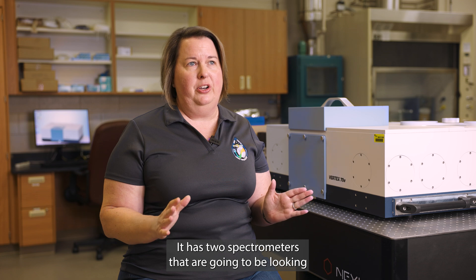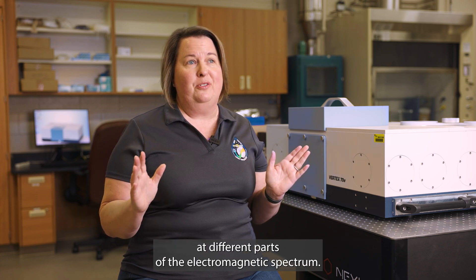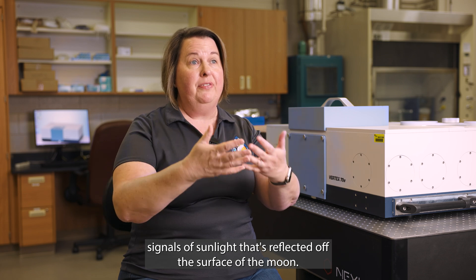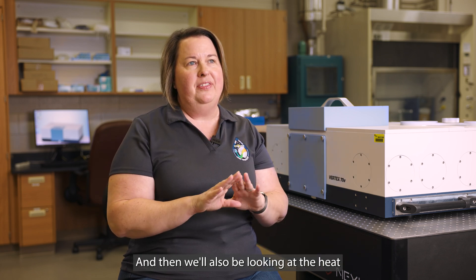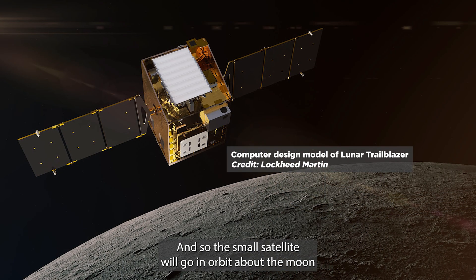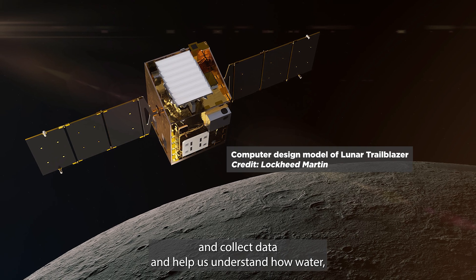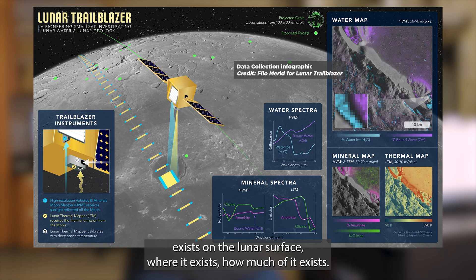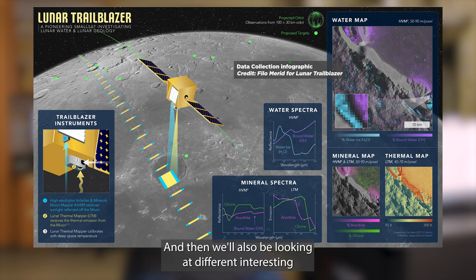Lunar Trailblazer is a small satellite spacecraft that has two main instruments — two spectrometers looking at different parts of the electromagnetic spectrum. We're going to be looking at signals of sunlight reflected off the surface of the Moon, and also the heat emanating from the surface. This small satellite will orbit the Moon, collect data, and help us understand how water exists on the lunar surface, where it exists, how much of it exists, and we'll also be looking at interesting geologic landing sites for future exploration.